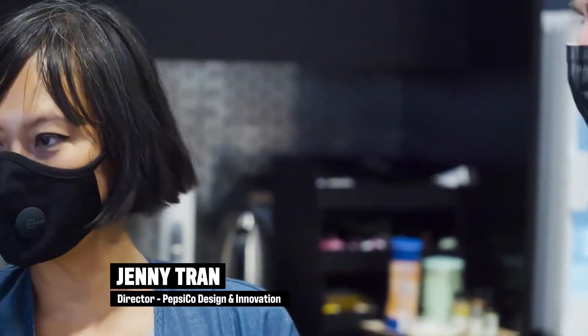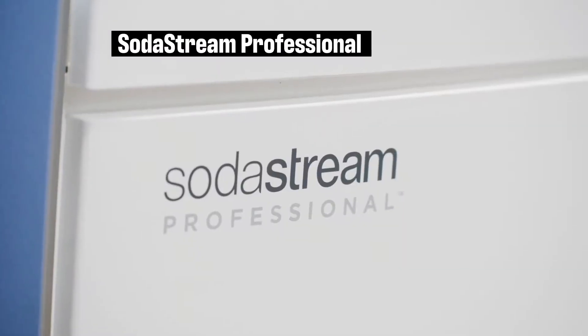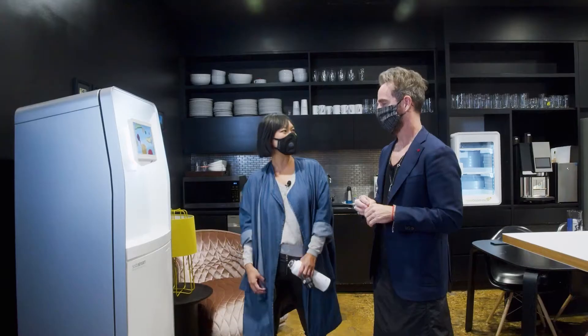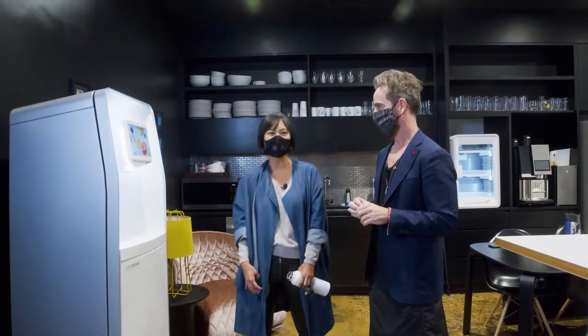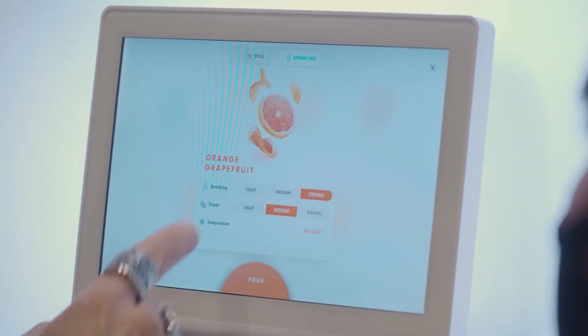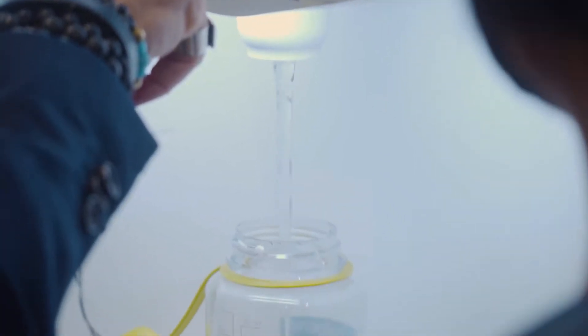Let me show you one of our projects — SodaStream Professional. We wanted to create a new innovation that allows you to have that same experience at work, at universities, at the airport. You can really customize the flavor intensities and the temperature. And in the future, we can have more minerals and vitamin enhancements.